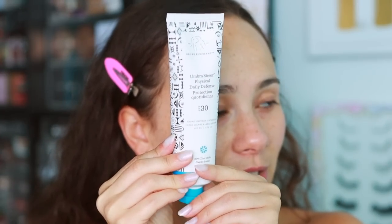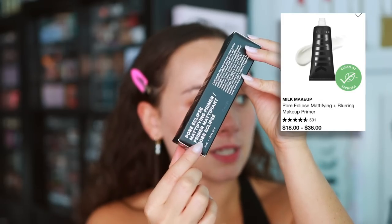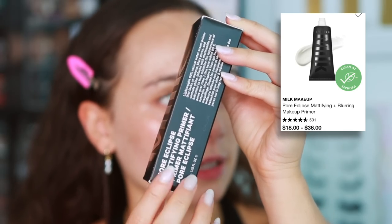I feel like I don't cover skincare enough on my channel. I do use and test a lot on the side but I keep my routine really simple so I test one at a time. My skin looks prepped and ready for makeup. For primer I have this new primer from Milk - the Pore Eclipse Mattifying Primer.